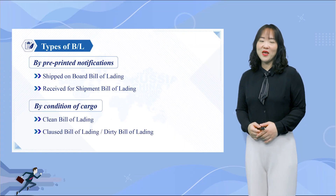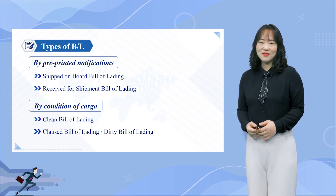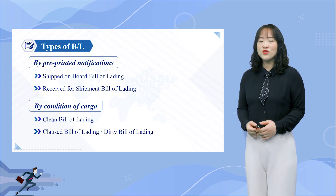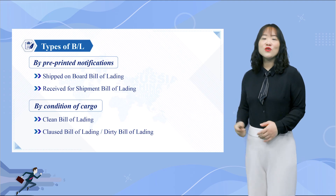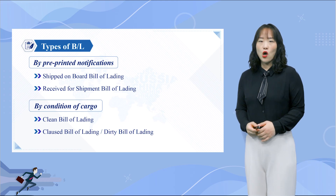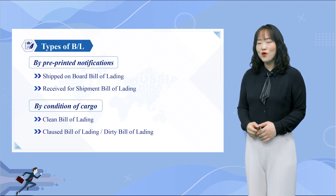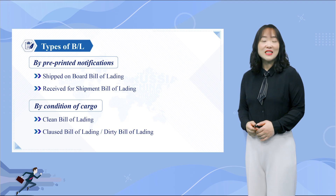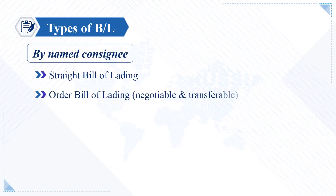The receipt function of a BL serves to provide initial evidence of the facts stated — as to the quantity and condition of the goods shipped. If there is no comment regarding the quantity or condition of the cargo loaded on-board, the bill of lading is referred to as a Clean BL. If the goods are loaded in a damaged condition, the BL must show the nature of the damage or an appropriate comment, making it a Claused Bill of Lading, also known as a Dirty Bill of Lading.